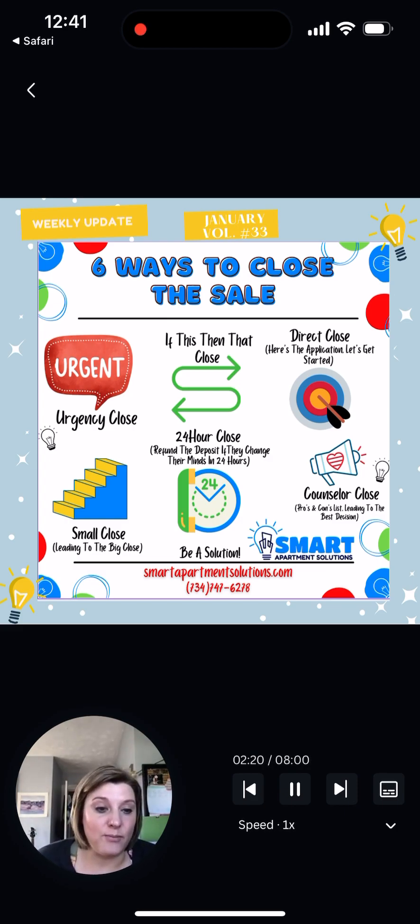The urgency close is one of my most favorites. This is where essentially you're being honest, and you're saying: based on the criteria that you had and the timeframe that you're looking to move in, we only have this one or these two units available. The likelihood that they'll be rented by tomorrow or by the time you leave is very high, so I would recommend that you go ahead and fill out an application to make the reservation today. That would be an example of an urgency close.